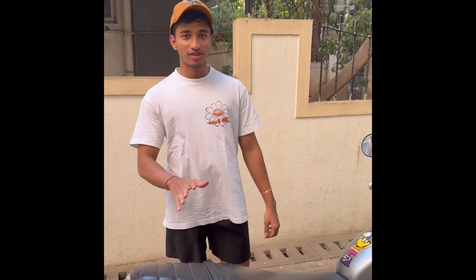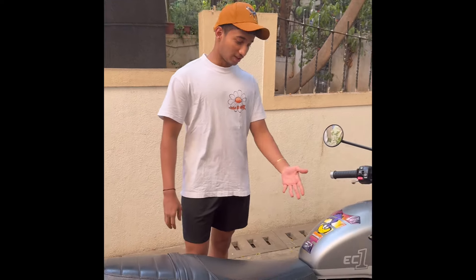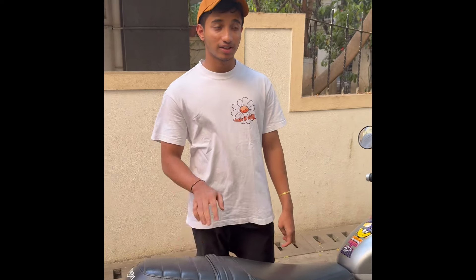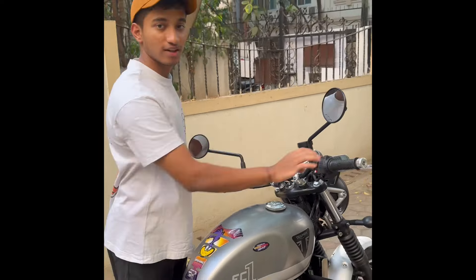The first pro is mileage. What would you expect a 900cc to give — 10 to 15 kilometers per liter? No. This bike gives you 20 to 25 in the city, and on highways it gives you 30 to 35 kilometers per liter. That is very good.